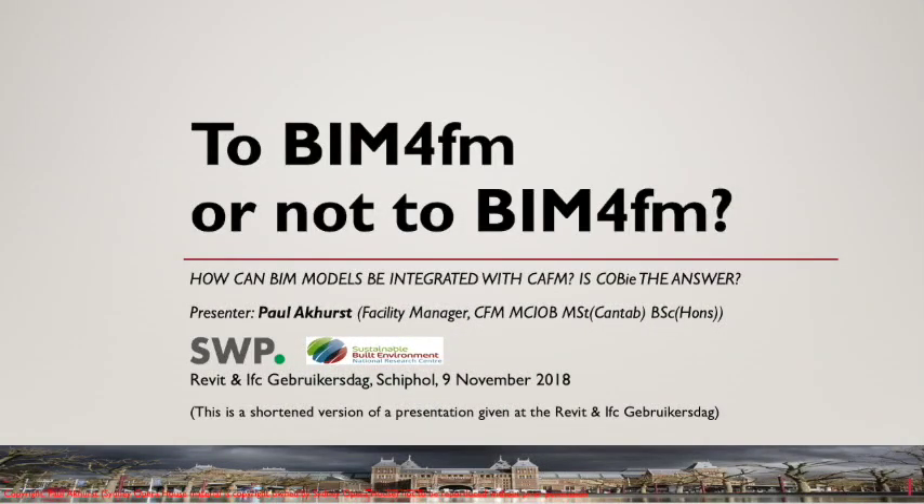Welcome to this presentation on BIM4FM and COBE. This is a shortened version of a presentation I gave at the recent Revit and IFC User Day. From that presentation I have extracted several slides on BIM4FM at Sydney Opera House and will instead refer you to some websites with interesting information on this topic.